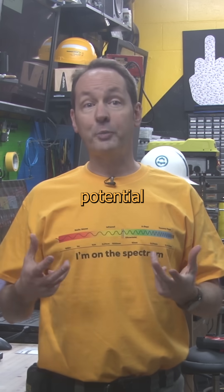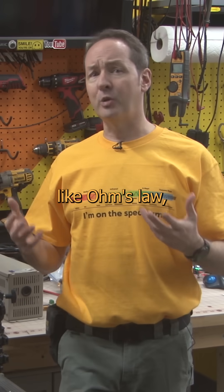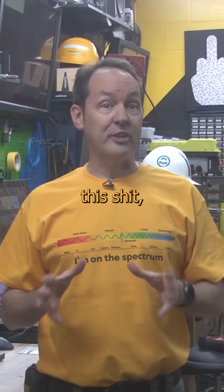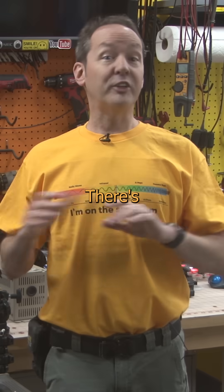One volt is the electrical potential between two points when one amp of current dissipates one watt of power. If this is starting to smell like Ohm's Law, then you're on the right track, but we'll get to that later. If we really want to science this, one volt is a potential difference that'll give one joule of energy per coulomb of charge moving through it.